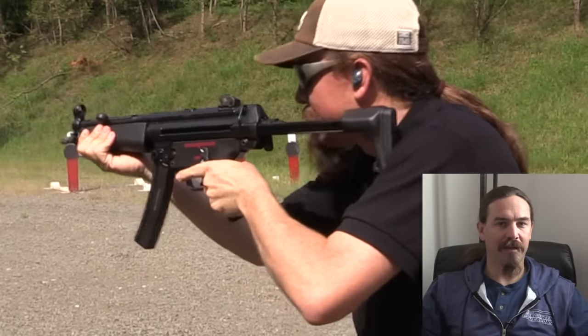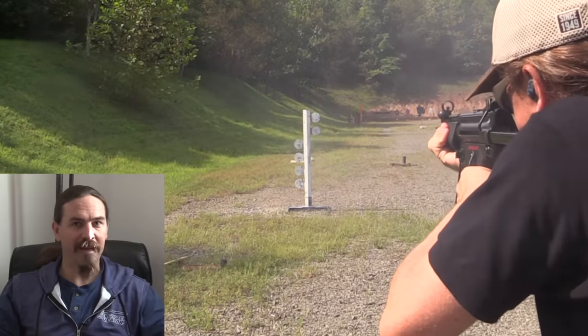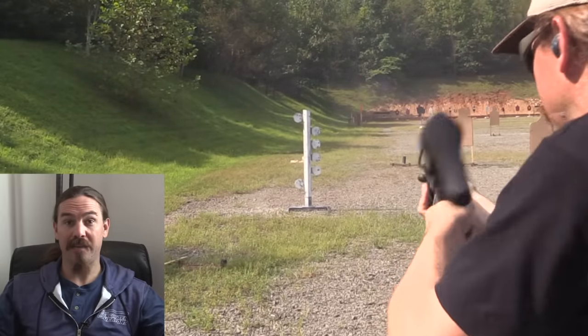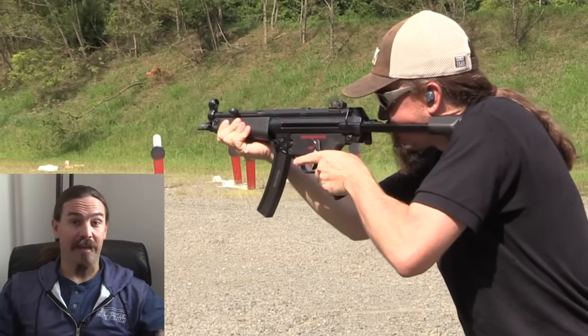All the guns on this list start off by passing the base bar of being totally reliable. The MP5 adds to that excellent controllability and excellent accuracy — aperture sights, closed bolt, delayed blowback. It's fantastic. So those are, in my opinion, the top 5 submachine guns out there. What do you think? Curious to hear your opinions — maybe there's something out there that's even better that I haven't had a chance to shoot yet. Thanks for watching, hopefully you guys enjoyed the video.